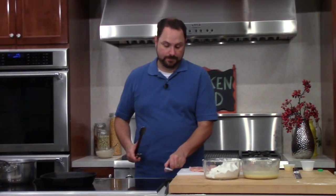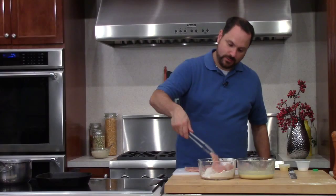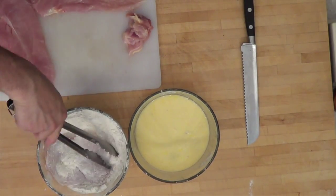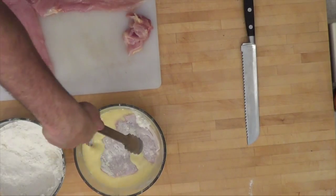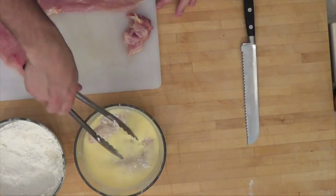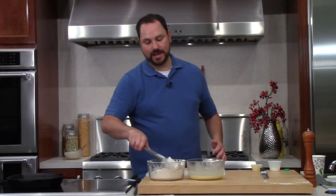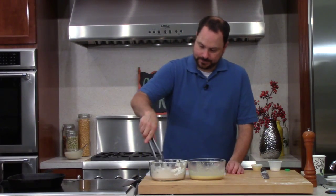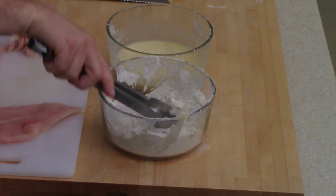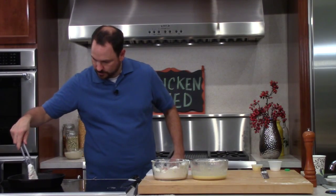Now we're on to our chicken fried chicken. It's different than fried chicken because it doesn't have a bone or skin on it, but essentially it's fried chicken. Same thing - we're going to take the piece of chicken and dredge it in the flour, flip it over, get it really well covered in the flour, then into the egg wash. This is the exact same flour and egg wash I used for the beef - I'm not worried about cross-contamination here. If somebody had a problem with beef or chicken, I would use separate ones, but I like to make things efficient.